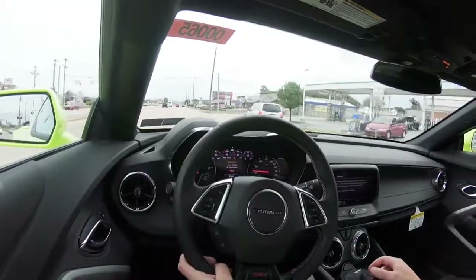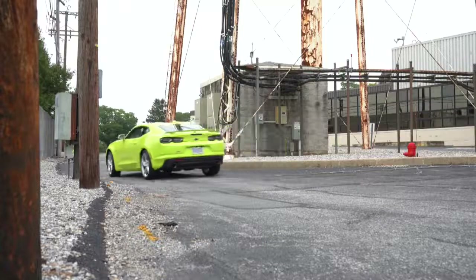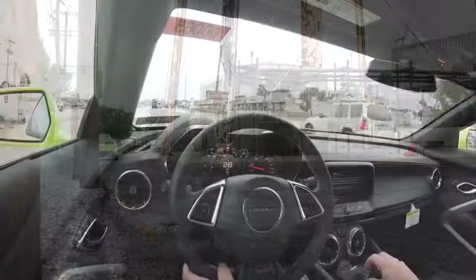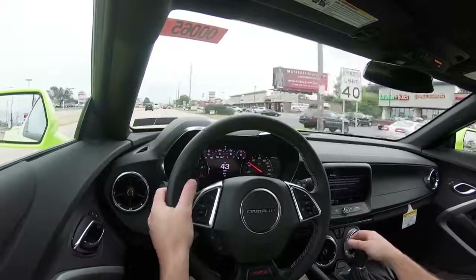In my short test drive today, the exhaust note was definitely noticeable, as well as the steering sensitivity — that is another thing I noticed. It differs quite substantially between the different driving modes. For instance, you are going to have a heavier steering feel if you go with sport or track mode as opposed to tour mode.